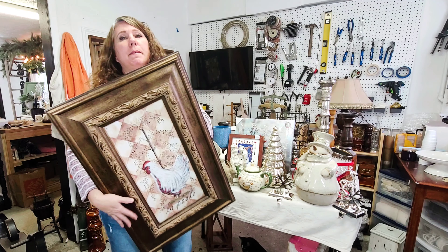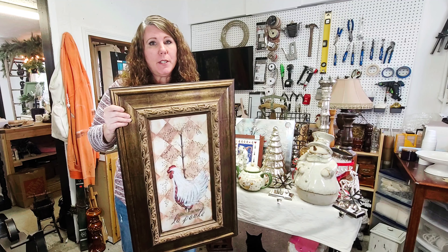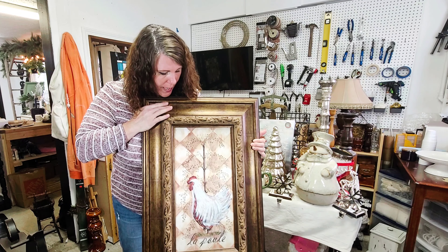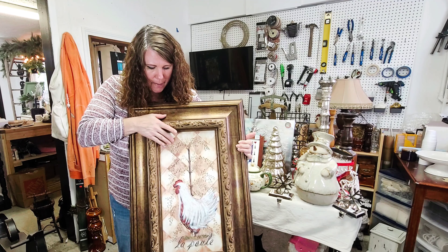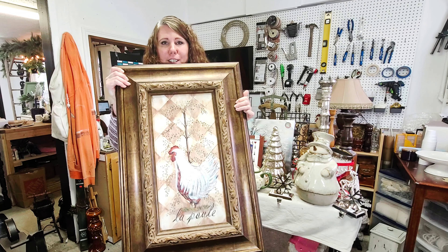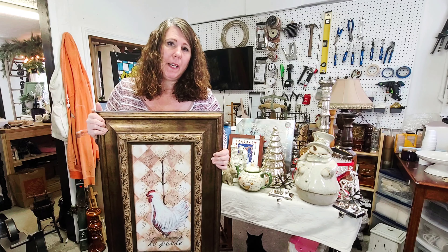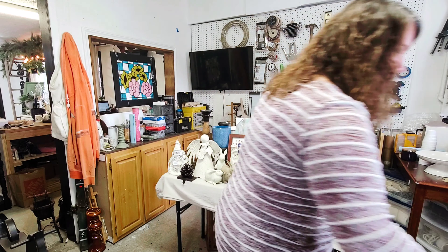My husband found this. I know it has nothing to do with Christmas, but it was a green tag which was half price, and it is very, very heavy. A really nice frame on this. It's kind of a wood piece that's painted on, and I just love the little chicken. I've got lots of chickens out in the shop now, so this will kind of go in with those, and with the green tag it made it $5.